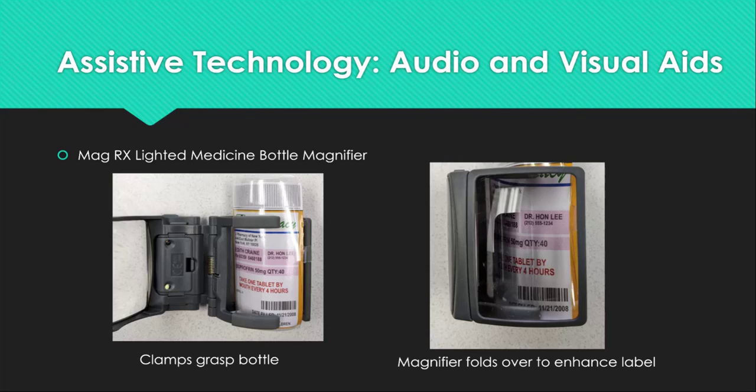Next is the MagRx Lighted Medicine Bottle Magnifier. This device assists in lighting and magnifying prescription bottle labels to make them easier to read and understand. This could be used on over-the-counter medications as well. The device clips on over the bottle and the bottle can be turned to read multiple areas of print. This is available from home medical suppliers for under $10.